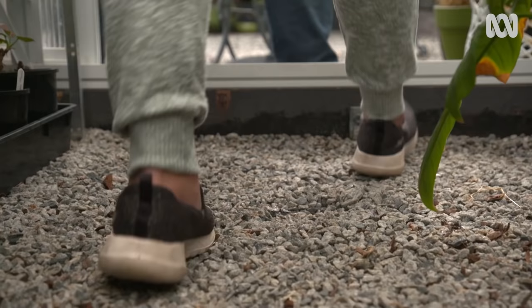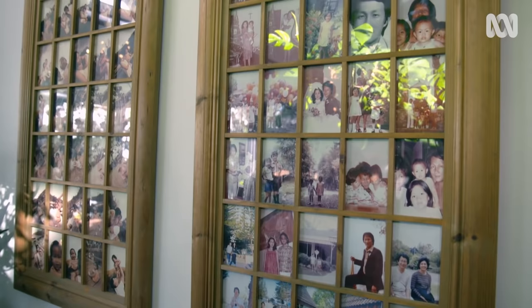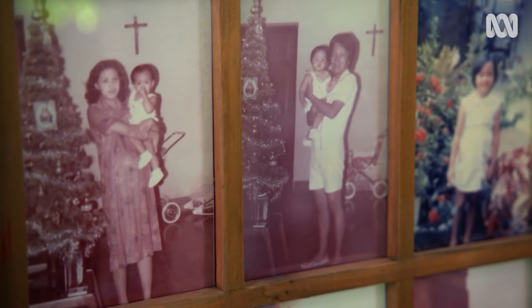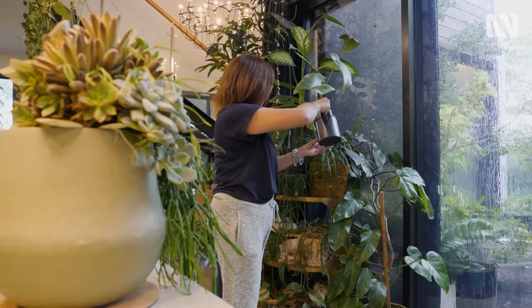I've always loved plants as long as I can remember. I grew up in Indonesia. My parents had big gardens, and my dad worked in a forest, so he took me to the forest often. I think when we first got our own house, that's when I started doing some gardening. I'm always in the garden.